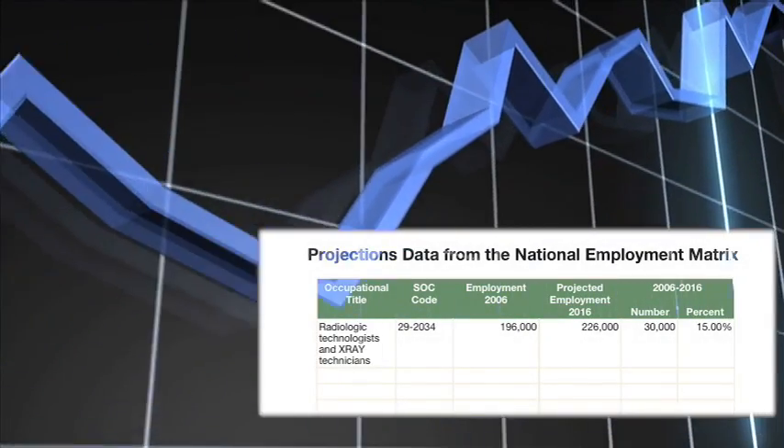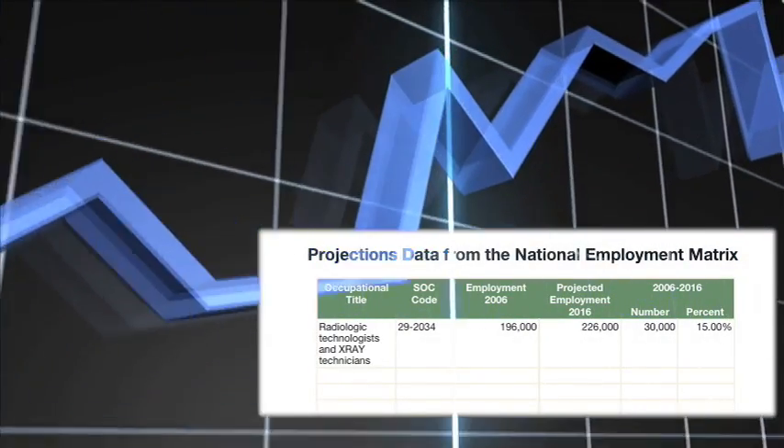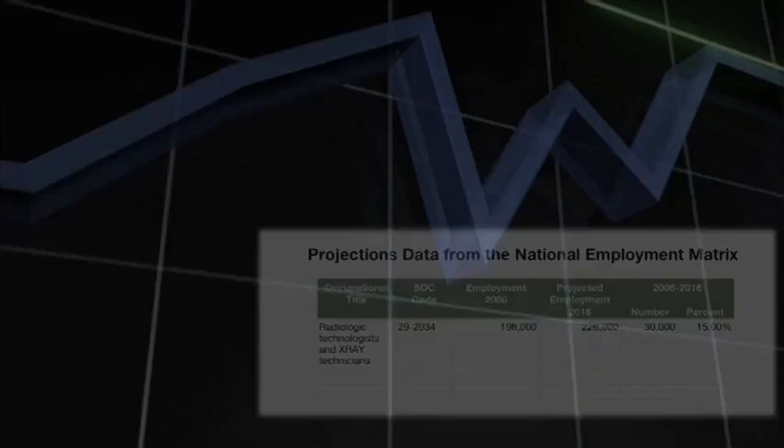There are projections for a future increase in career opportunities in the field of diagnostic imaging. Today, the field of medical imaging includes various diagnostic techniques and modalities, some of which do not include ionizing radiation. We've gone far beyond CT, which uses ionizing radiation.